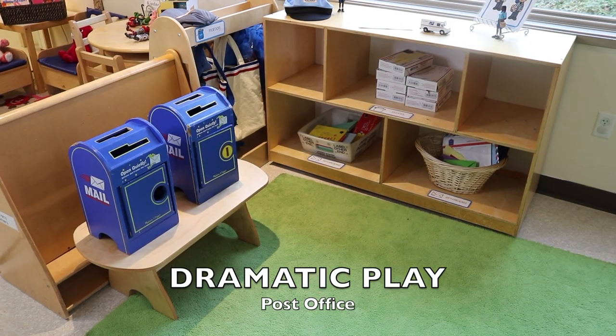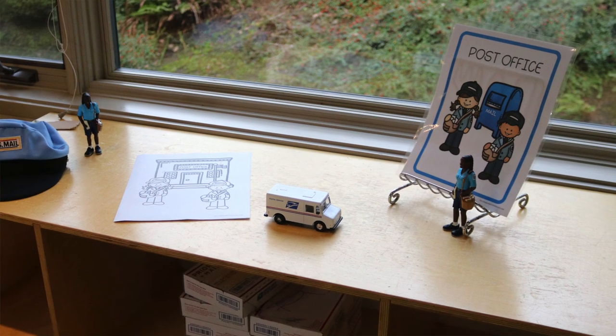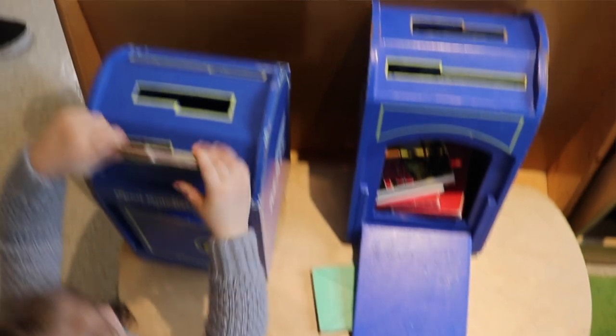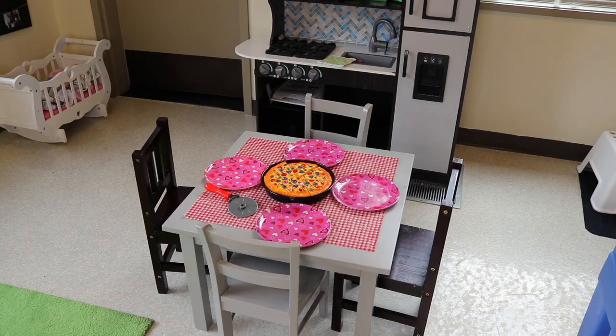In part of our dramatic play area, we have our very simple post office. We have our mailboxes, mail bags, and some mail hats. I also have my free printable post office sign, and there's also a post office color page. The children had so much fun putting the envelopes into the mailbox and loading them into the mail bags and walking around the room. It tied in nicely with our Valentine's station because the children were making Valentine's and bringing them over to the mailbox to pretend to mail them.